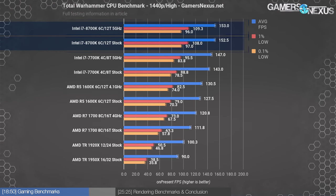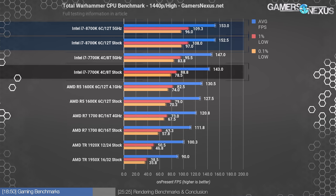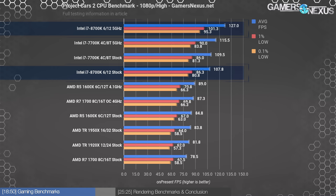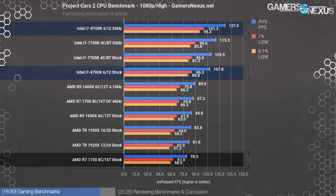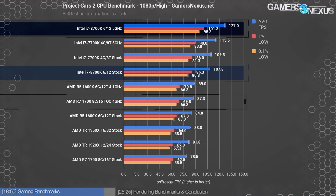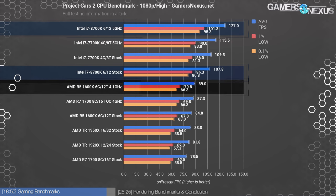At 1440p, we equalized some of the distance due to GPU limitations. The i7-8700K is still GPU-bottlenecked, operating at a reduced 153 FPS average for each SKU. The 7700K runs at 143 FPS or 7% behind, and the stock R7 1600X runs 20% behind the 8700K. Project Cars at 1080p has the 5 GHz 8700K at 127 FPS average, benefiting from the frequency focus of the game. The 4.4 GHz all-core operating frequency brings the 8700K to perform about the same as the 4.5 GHz 7700K, both around 108 to 110 FPS average. Stock to stock, the difference between the 5 GHz 8700K and the 4.1 GHz 1600X shrinks to 27%.